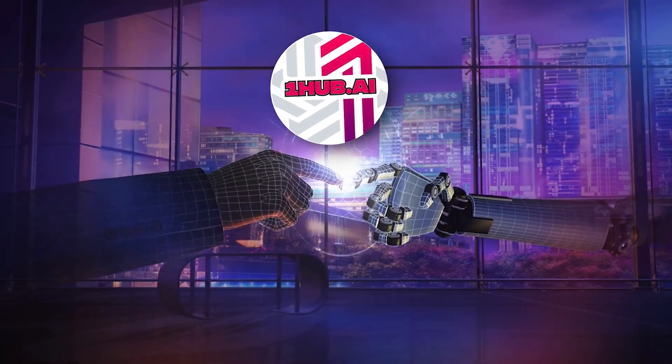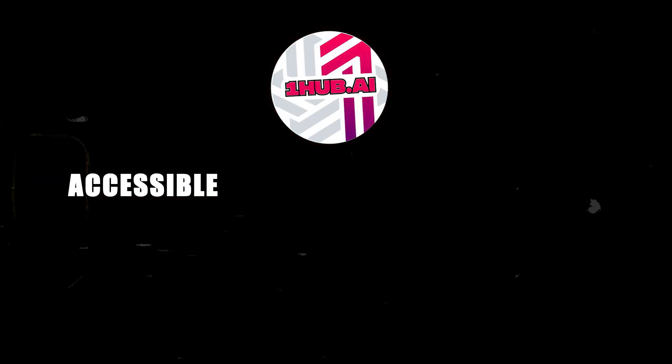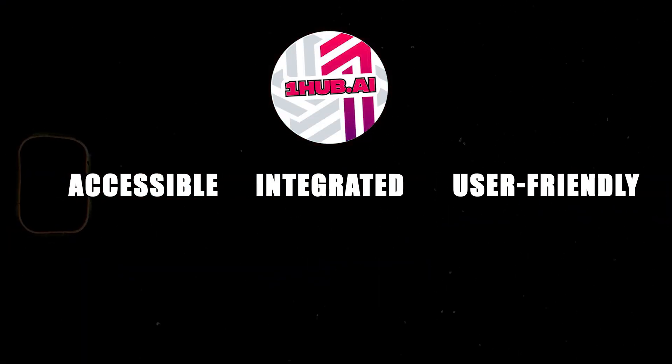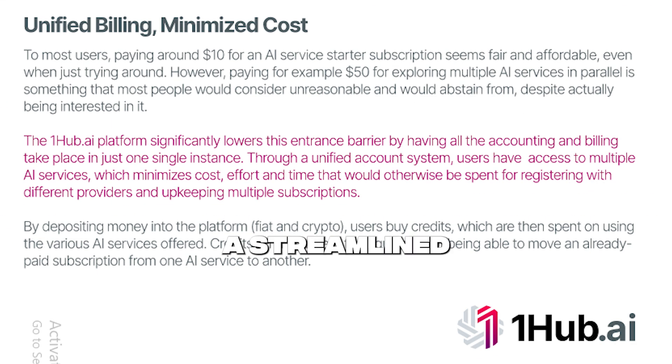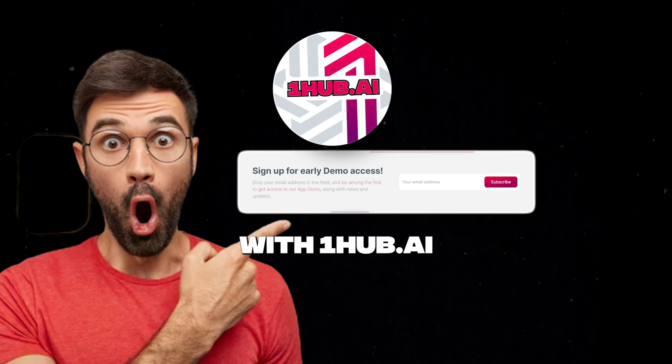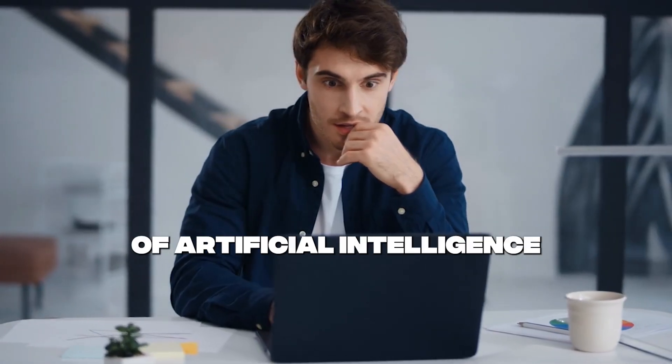OneHub.ai is positioned to redefine how we interact with AI technologies by making them more accessible, integrated, and user-friendly. Whether you're an AI enthusiast, a professional, or a casual user, OneHub.ai offers a streamlined and cost-effective way to harness the power of AI. So why wait? Join the AI revolution with OneHub.ai today and unlock the full potential of artificial intelligence.